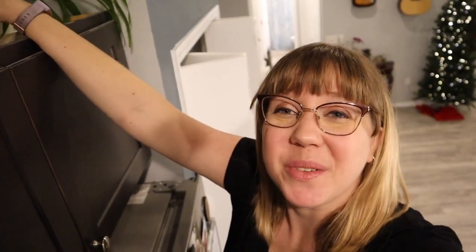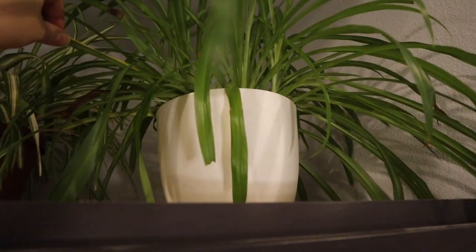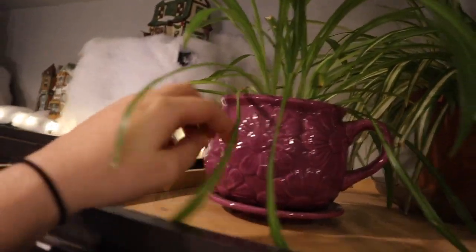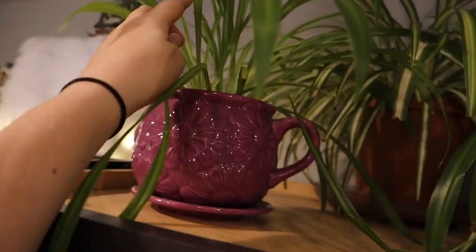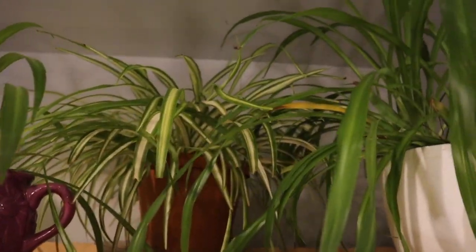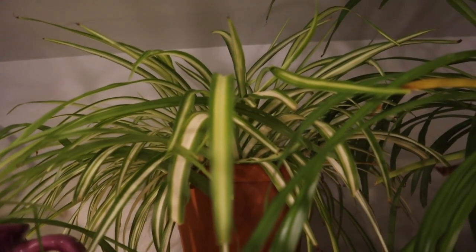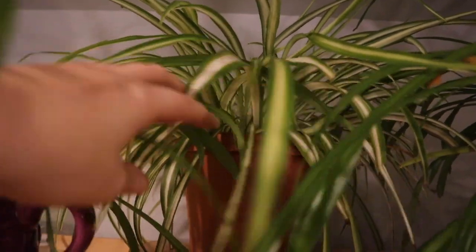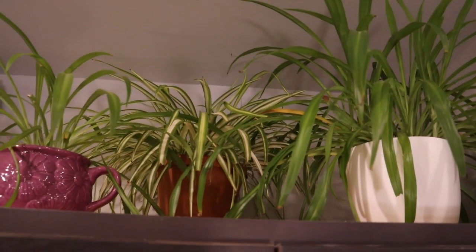The spider plants are currently on top of the cupboard above the fridge because of the Christmas decorations. They're honestly not doing fantastic up here since I don't think they get enough sunlight, but there's really nowhere else to put them right now. First we have our big Spidey who has a few brown leaves that need pruning but is mostly healthy and just huge. Then there's the baby Spidey propagated from him, and the cat has eaten it a little. In the back we have a new spider plant our friends left, which is looking a lot better after I've been nursing it back to health.